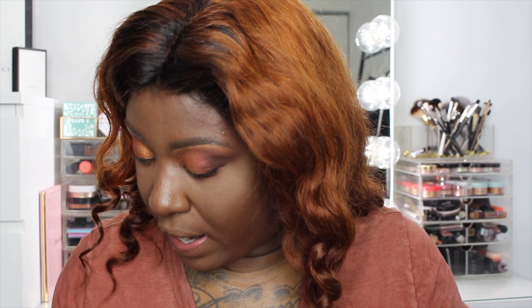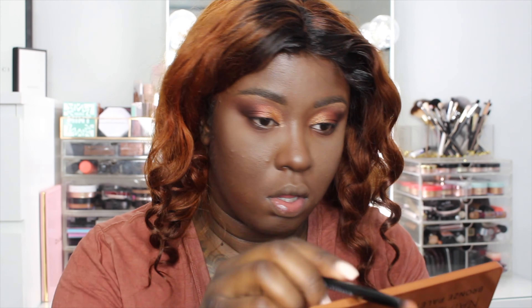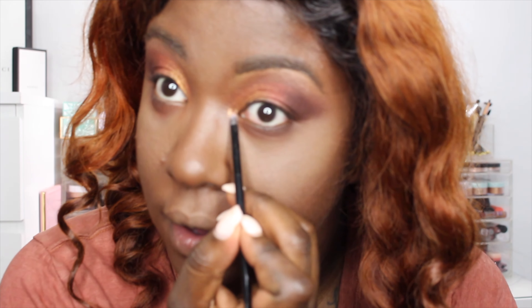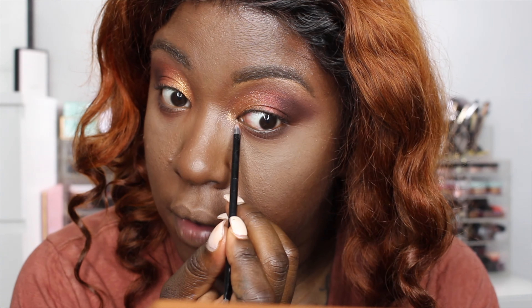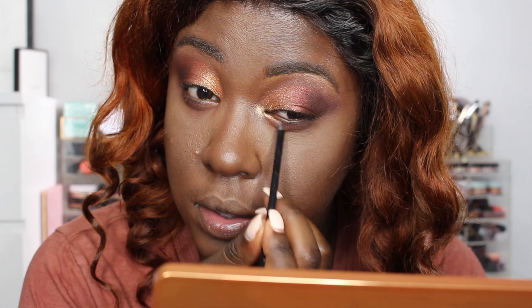For my inner corner highlight, there's a shade that's screaming at me. First, I'm going to take the shade Beach — a cream color — and highlight under my brow because it needs some highlighting. Then I'm going into the shade Silk, which is literally calling me, and popping that into my inner corner. Are you guys seeing that? That is insane. Making sure I run it up under there too — I just love the way that looks.